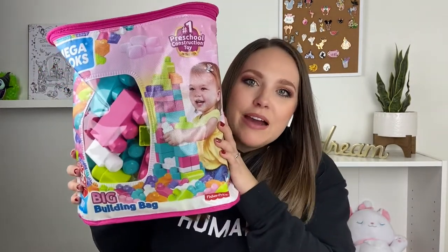She also got a pack of Mega Bloks from Walmart — really affordable, less than ten dollars. Dylan picked the pink, purple, and green color set. Dylan is so excited for the day she can play Legos with him, and hopefully these will hold him over for now.